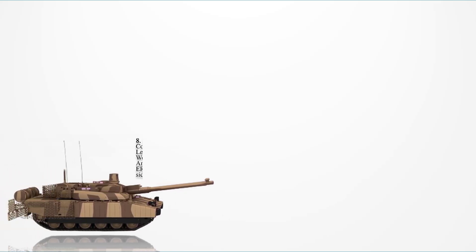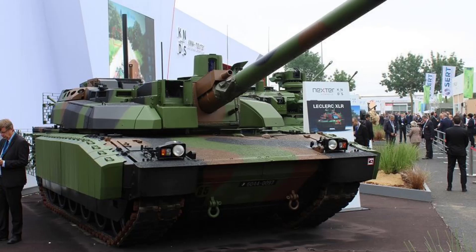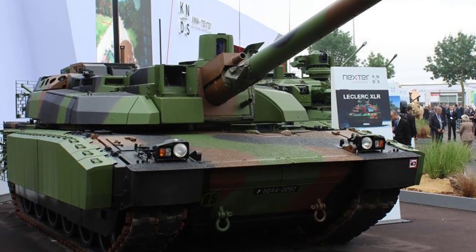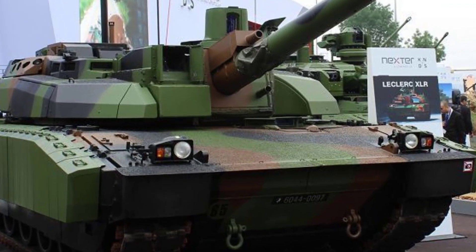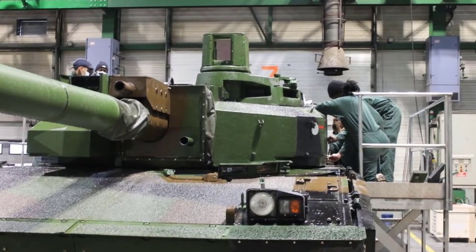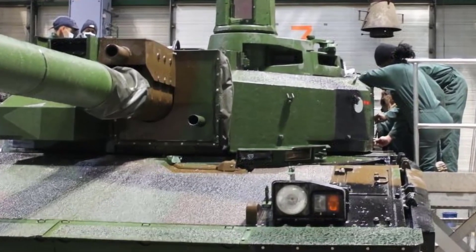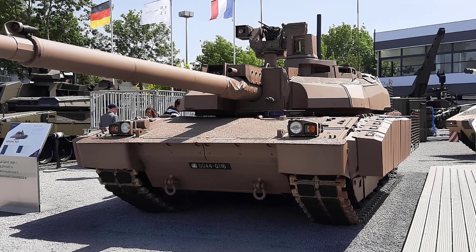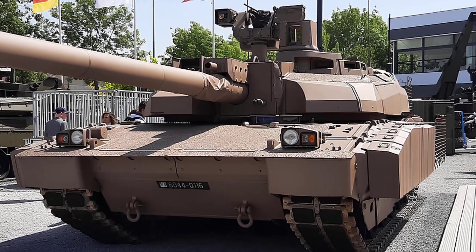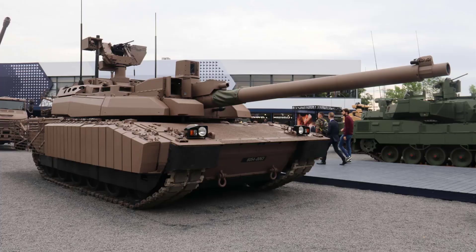Number 8: The Leclerc XLR. This tank features enhanced modular composite armor on the turret front and hull sides, improving protection against anti-tank guided missiles and chemical energy rounds. Sled armor has been added to the rear to shield the engine compartment from RPGs and other threats. The tank is equipped with a mine and IED protection kit, increasing survivability in asymmetric warfare. An anti-RPG protection kit further strengthens its defense against close-range attacks.